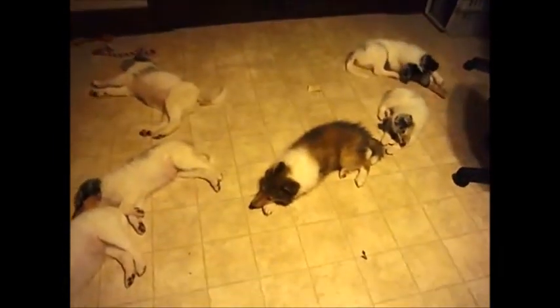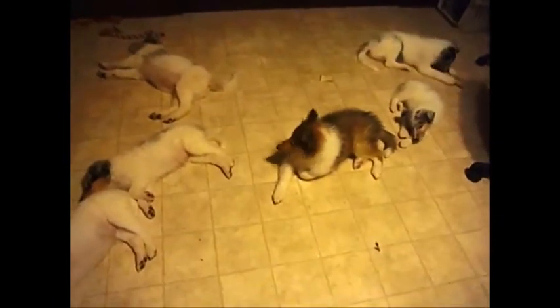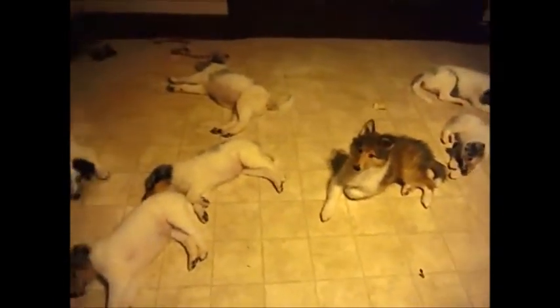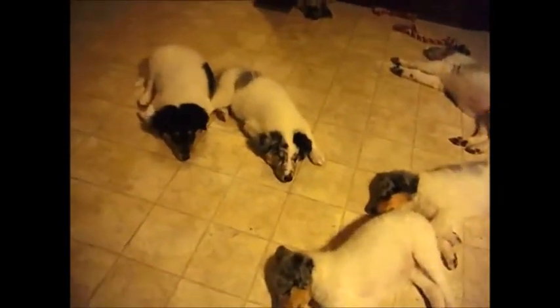That stable girl that you see there is actually not from this litter. She is actually another girl that we purchased from a different breeder a few months ago.